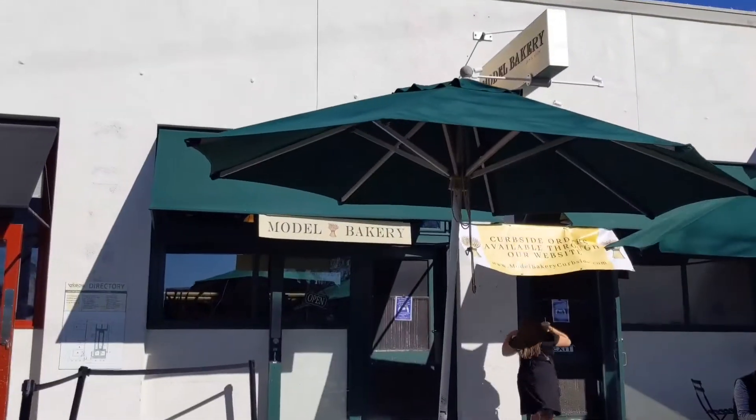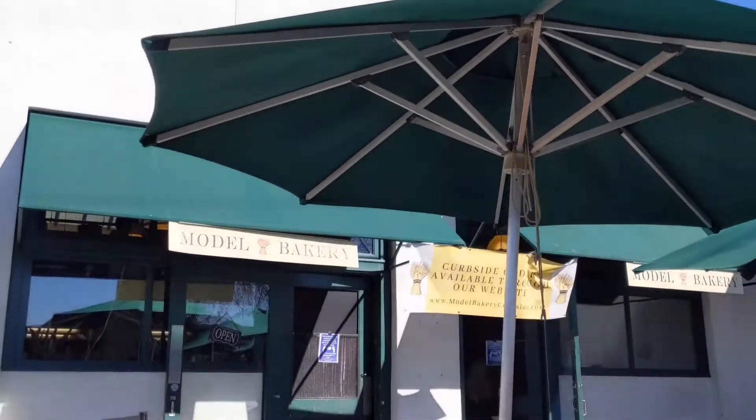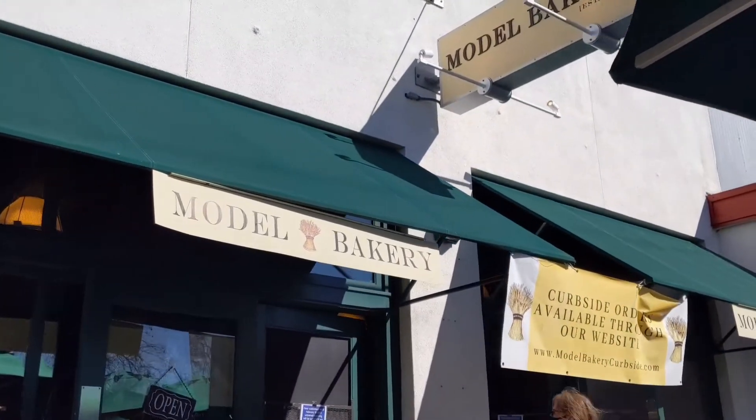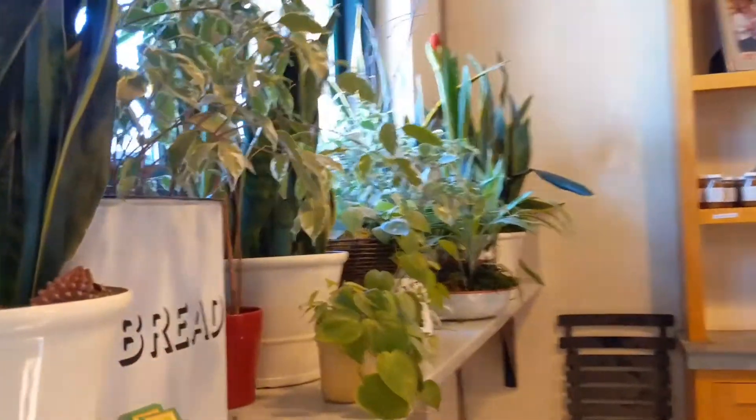When you enter the storefront you'll be greeted by these beautiful flower beds. You'll see the entrance here says Model Bakery, and we'll go inside and take a tour.